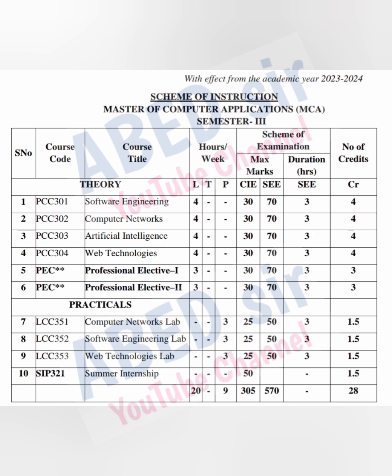Each core subject has 4 classes per week and 4 credits. Once you pass this subject, you will get these credits. Total marks for the subject is 100 — 30 marks for Internal Exam and 70 marks for Semester Exam. Semester Exam duration is 3 hours. Passing marks for each subject is 40 out of 100.